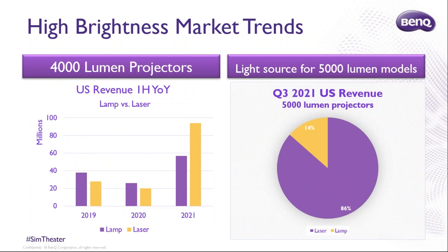Traditionally, golf simulation hitting areas need to be lit so the camera can see the golf ball, so most sellers have been speccing out 4,000 lumen or higher projectors. But in the last year, post-COVID, the 4,000 to 5,000 lumen market has almost entirely flipped. Less than 15% of all 5,000 lumen projectors now use a lamp. My advice to anyone selling a 5,000 lumen lamp projector: stop and flip them to laser as fast as possible.